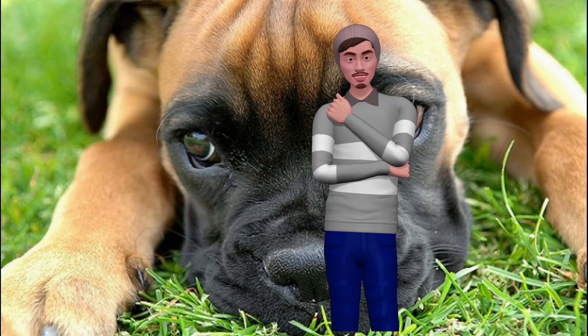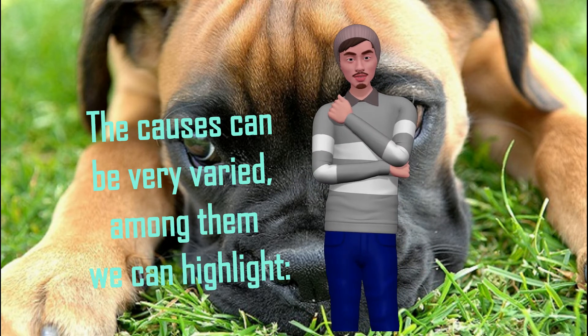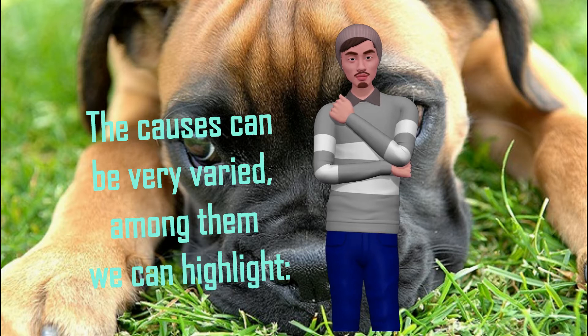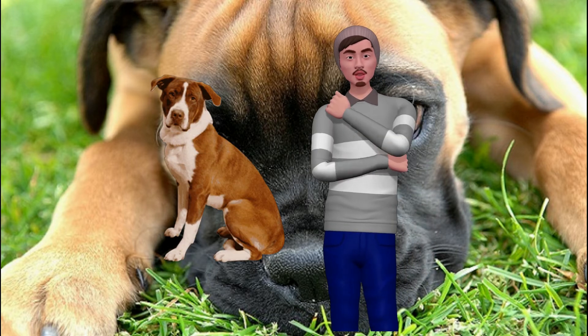The causes can be very varied. Among them we can highlight foreign bodies — in spring and summer this is one of the most frequent causes of otitis. Foreign bodies such as spikes get into the ears of our dogs. Mites are also a very frequent cause of otitis, especially in young animals.